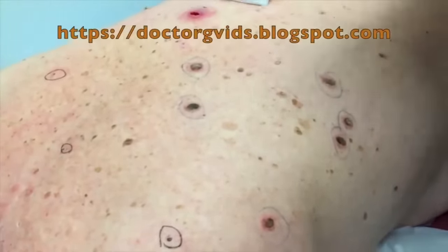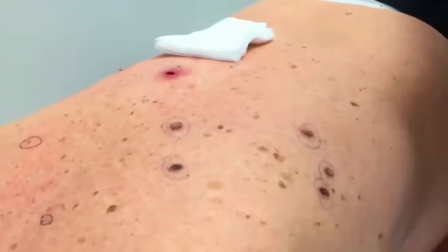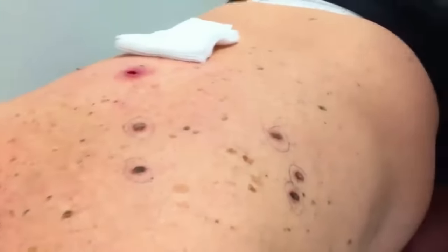Eventually it will go ahead and granulate in. There will be pink healthy tissue that will kind of grow in from the bottom. So we're going to stop our video, put this dressing on, and then we'll resume back up again.